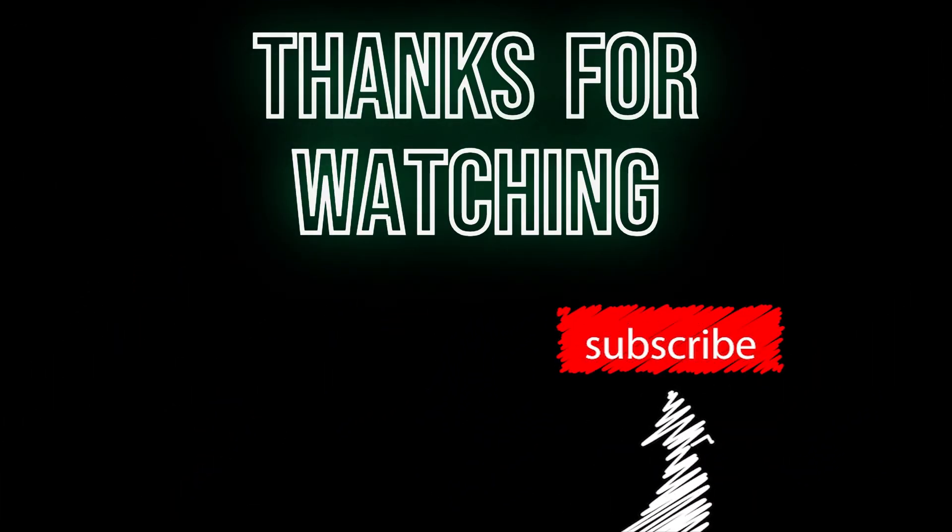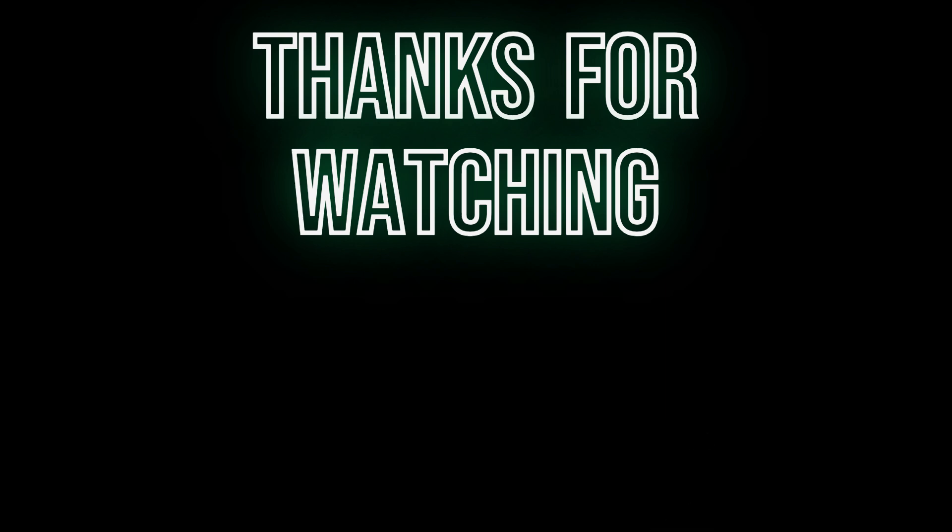If you enjoyed this video, don't forget to like and subscribe to our channel for more website reviews and other informative content.